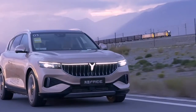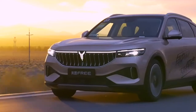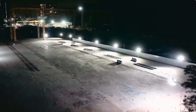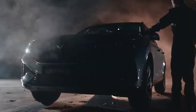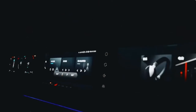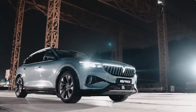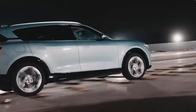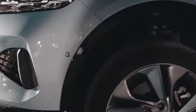In terms of power, the new car is equipped with a single motor power system which can output a maximum power of 255 kilowatts and a peak torque of 520 Nm. The new car is equipped with a ternary lithium battery pack with a capacity of 88 kilowatt-hours, with a cruising range of 505 kilometers under CLTC conditions.